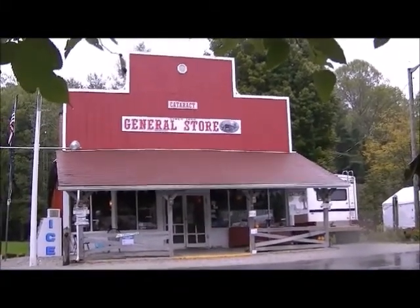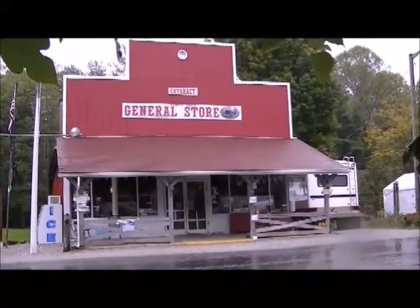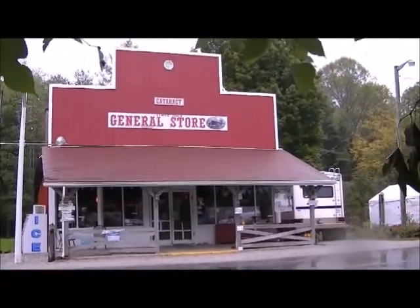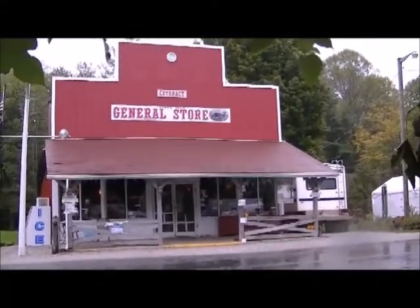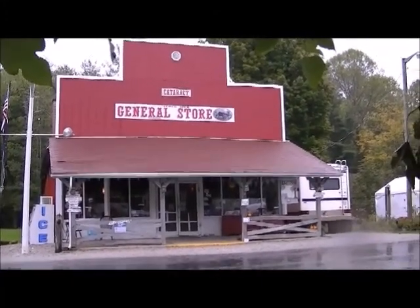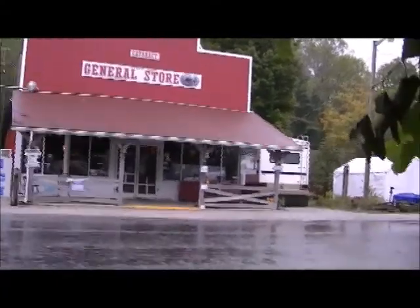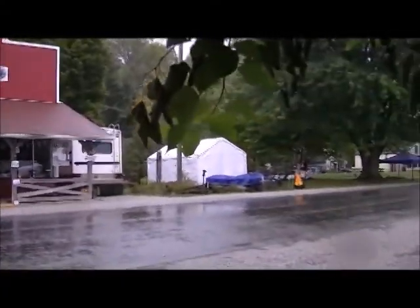This is the Cataract General Store. It was originally built in 1860 when Lincoln was president, and it's been open and operating ever since. It's the oldest operating general store in Indiana. In a bit we'll take you inside and have a look around — they're getting set up right now.